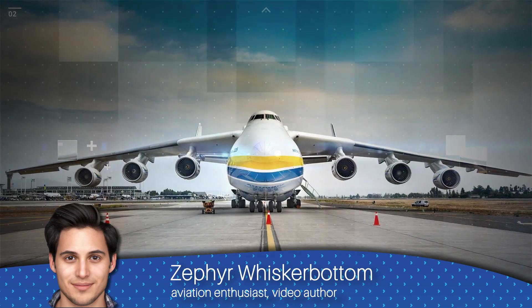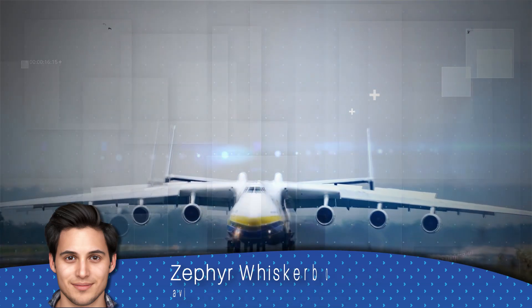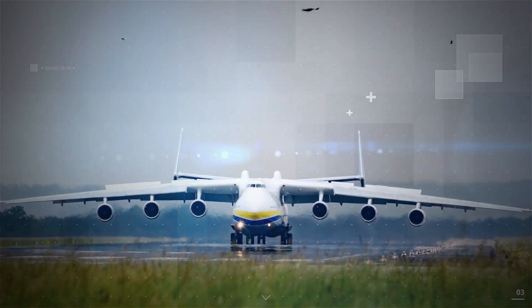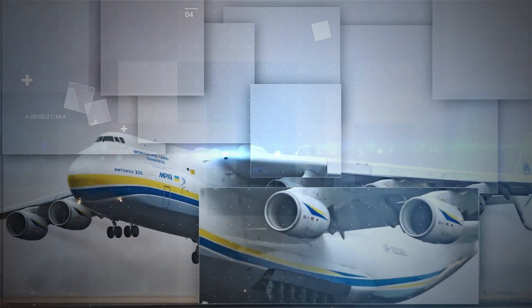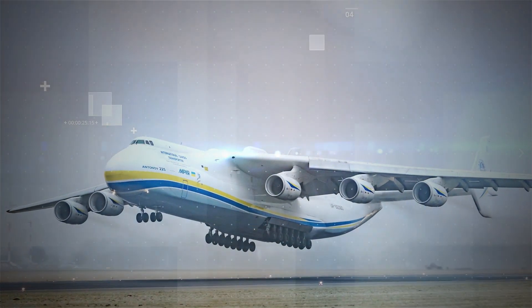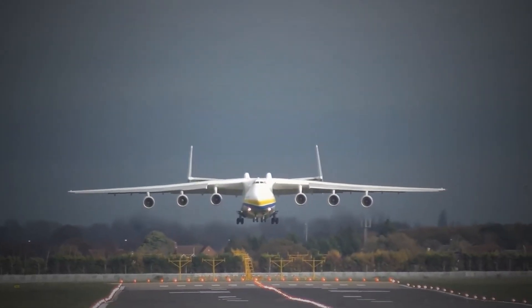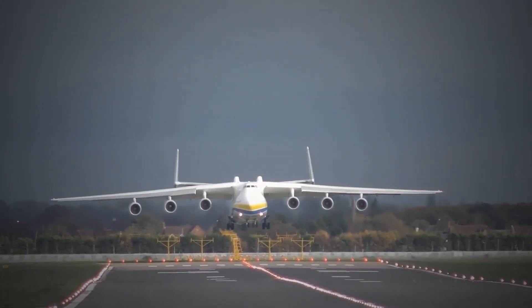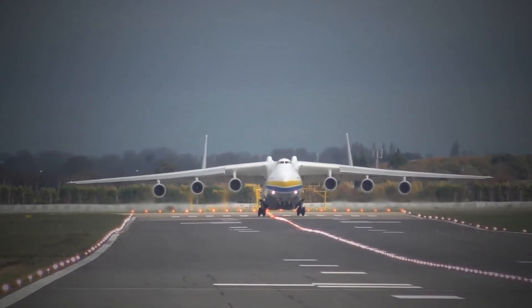It was commonly used to transport objects once thought impossible to move by air, such as 130-ton generators, wind turbine blades, and diesel locomotives. Additionally, both Chinese and Russian officials had announced separate plans to adapt the An-225 for use in their respective space programs. The Mriya routinely attracted a high degree of public interest, attaining a global following due to its size and its uniqueness.